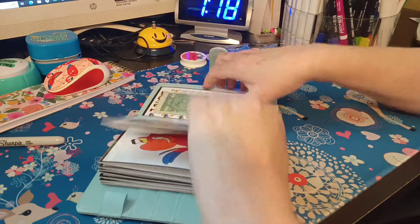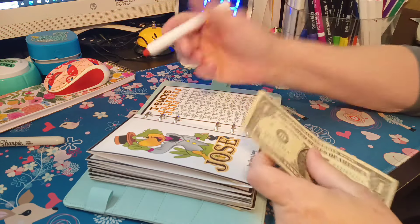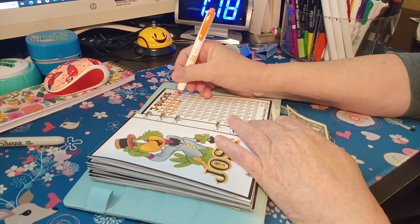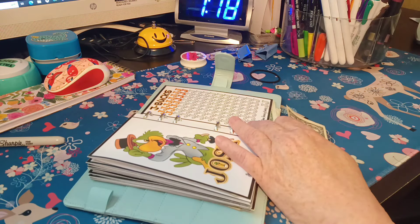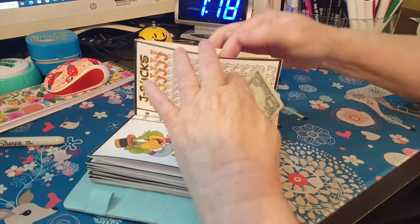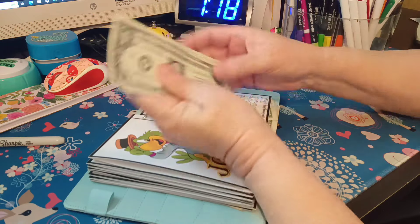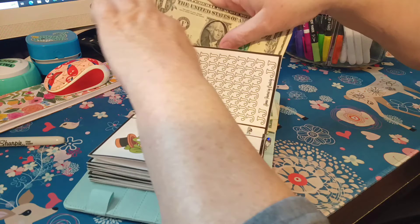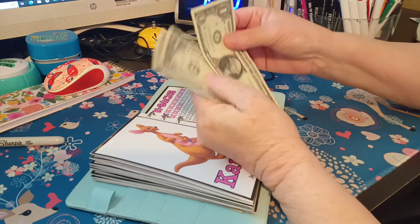Excuse me — I mowed the yard yesterday and now my allergies are going nuts. Jose got one dollar, so we're going to color in four letters. He now has four dollars in his envelope.